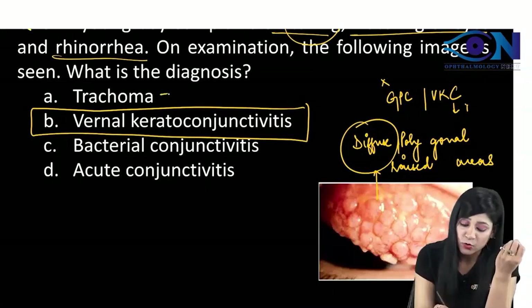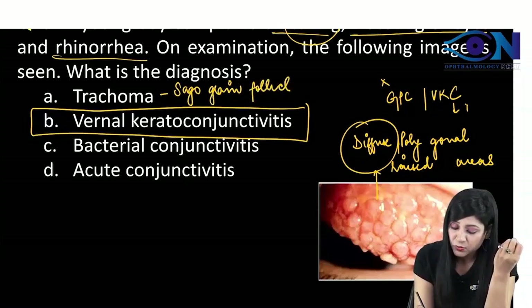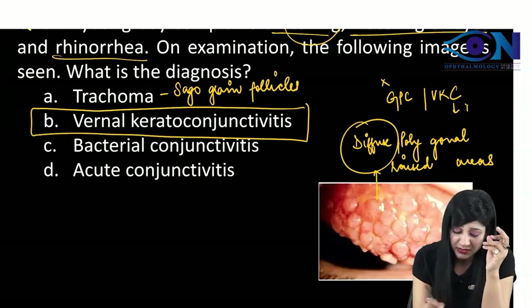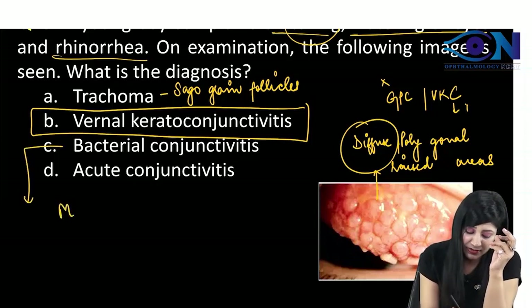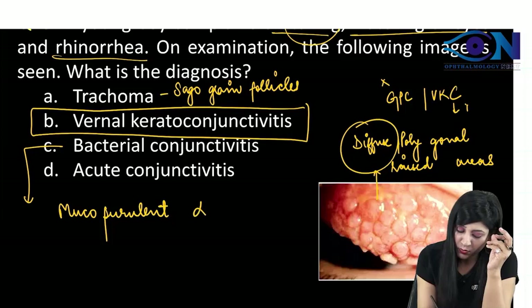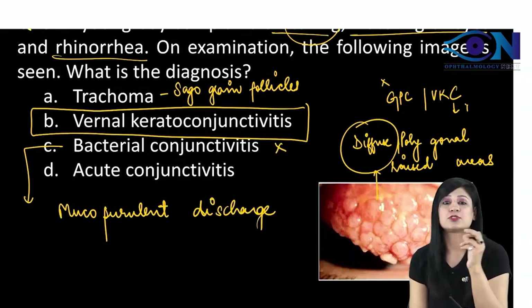Trachoma is definitely not there. In trachoma, you are going to get the Sago grain follicles and papillary hyperplasia. In bacterial conjunctivitis, we will get the mucopurulent discharge. Therefore, it is not a case of bacterial conjunctivitis also.